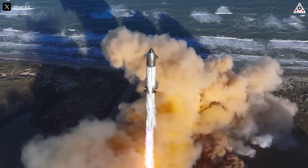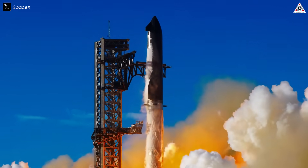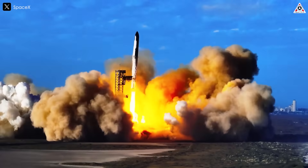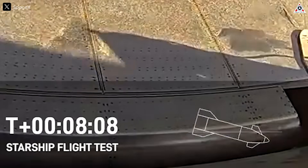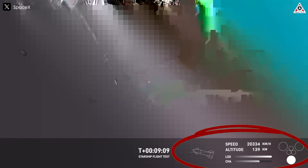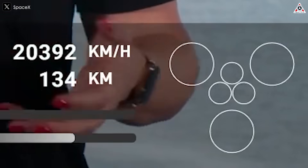This issue is particularly concerning because it closely resembles the failure seen in Flight 7, suggesting that previous mitigation efforts may not have fully addressed the underlying cause. Immediately after the first engine shut down, the remaining engines also failed, leading to a complete loss of thrust. The sequence of shutdowns suggests that the fire gradually spread and may have damaged critical engine components, disrupting proper combustion and forcing the engines to shut down prematurely.